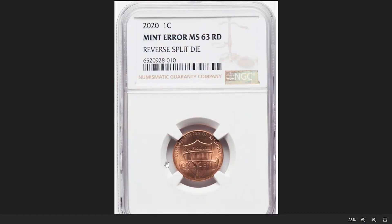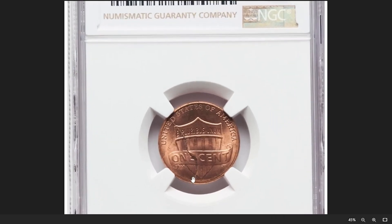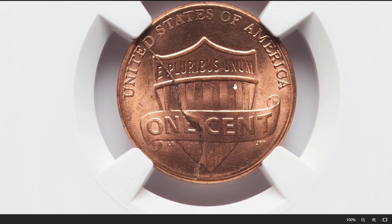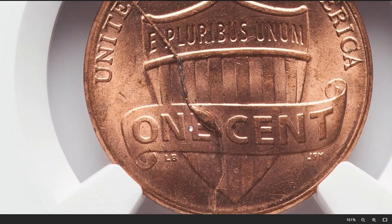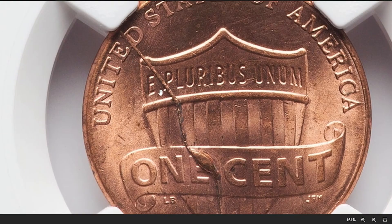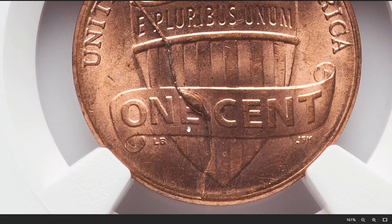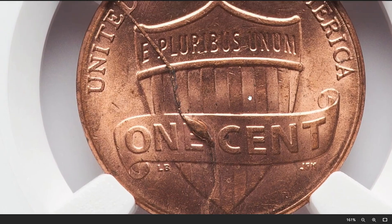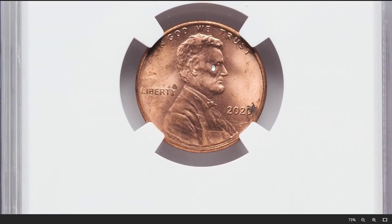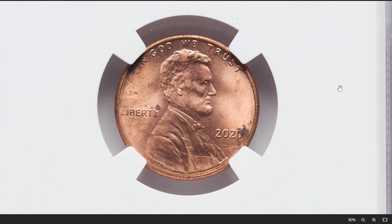This is a 2020 shield cent with a reverse split die error, graded in mint state 63 Red by NGC. A split die error happens when a coin die — the metal stamp used to strike coins — becomes cracked or broken. This damage can result in portions of the design being duplicated or shifted slightly, creating a doubled effect on the struck coins. The severity and visibility of the split die error, as well as the overall condition, will influence its desirability and value. This one ended up selling for $288.